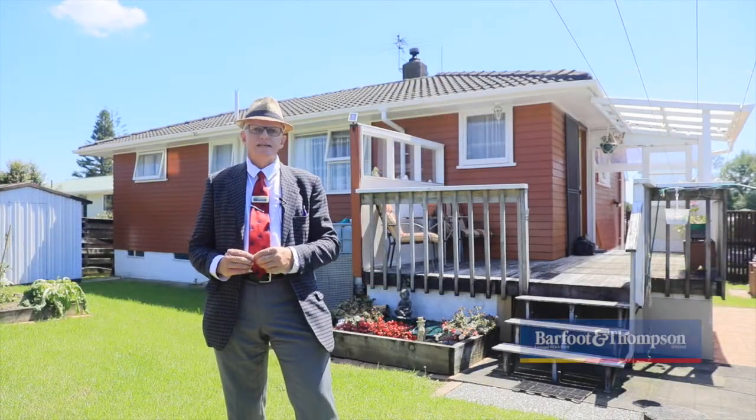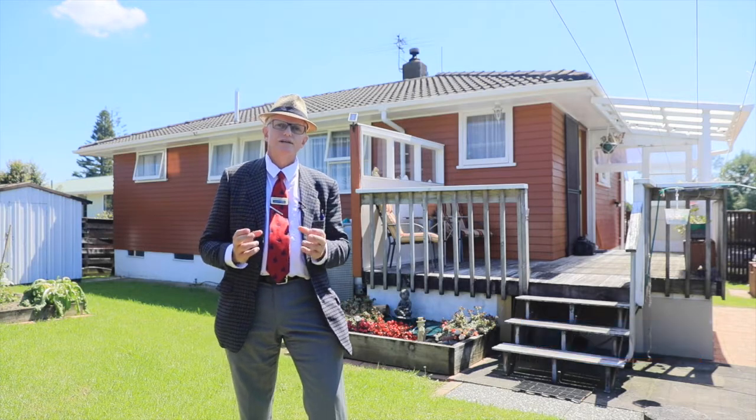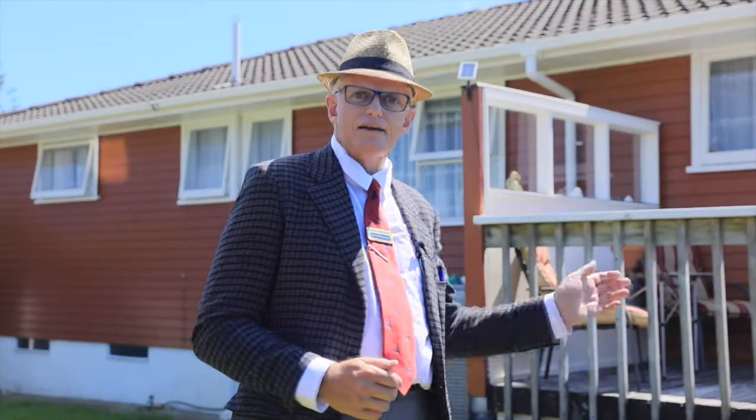Now the vendors are seriously motivated to sell this property. They're retiring to Tauranga, they've found the place of their dreams, but to purchase that they have to sell this one.